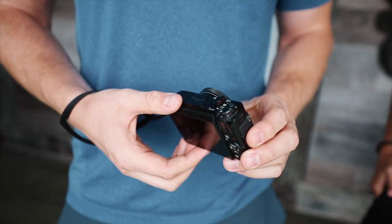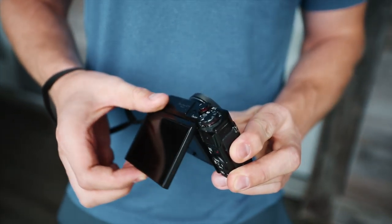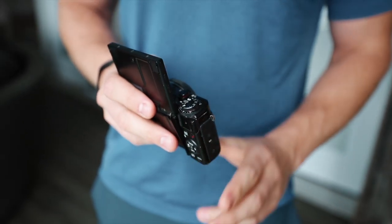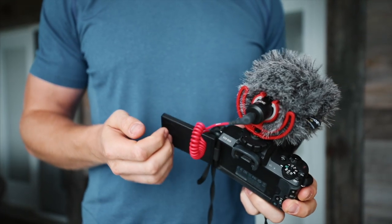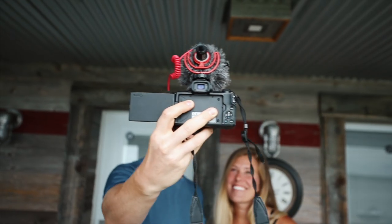Before you go out and buy, note that the Canon G7X Mark III is coming out with some pretty incredible features — I'd honestly wait for it because it's quite a step up from the Mark II. If you've been vlogging for a few years and want something you can also do decent b-roll on, then I'd suggest going with the Canon M50.